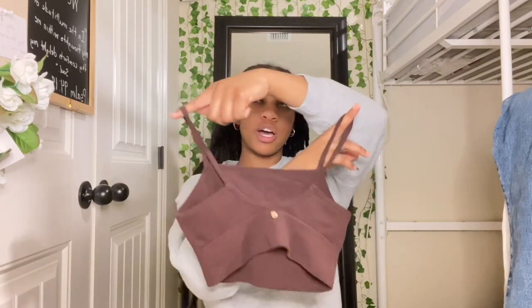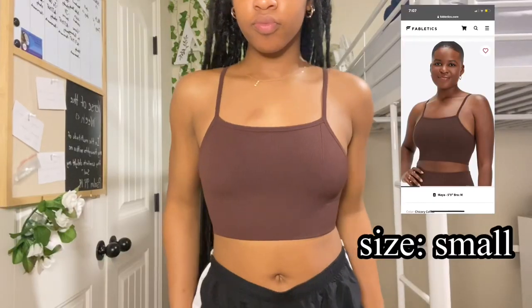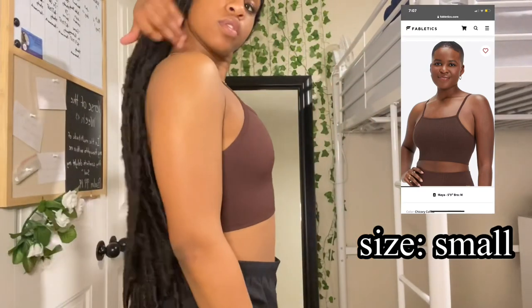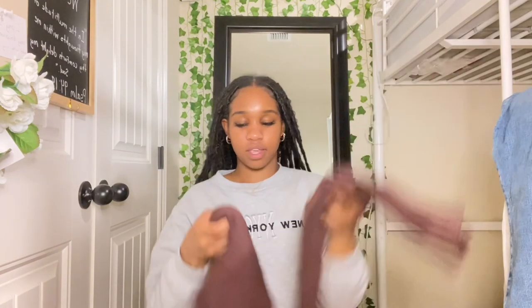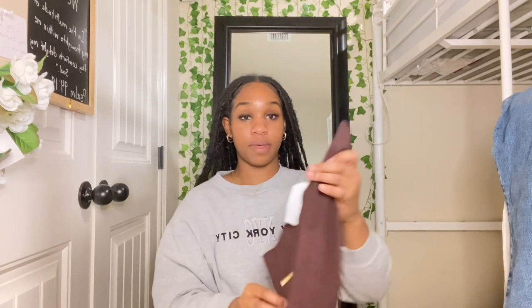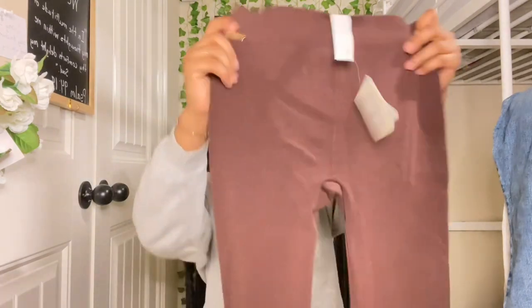This cost me about ten dollars. I also did a haul on my TikTok for both of these things. I got these leggings — they were twelve dollars and I got them in black. There's a little gold thing right here, I don't know why, but once again that's flavor. These are super cute and such good material. I love shopping at Fabletics.